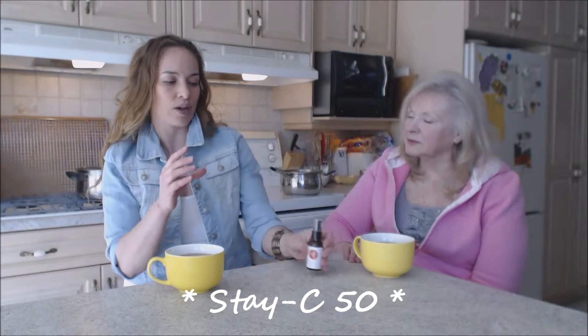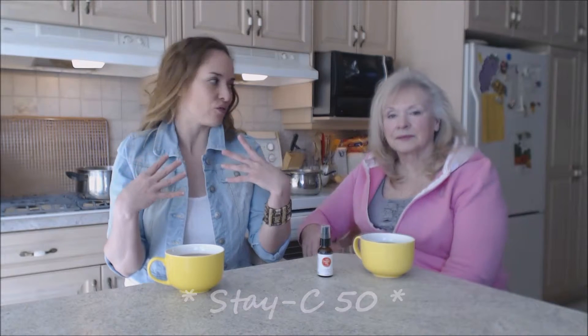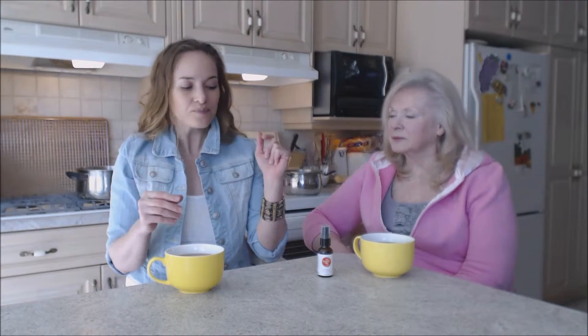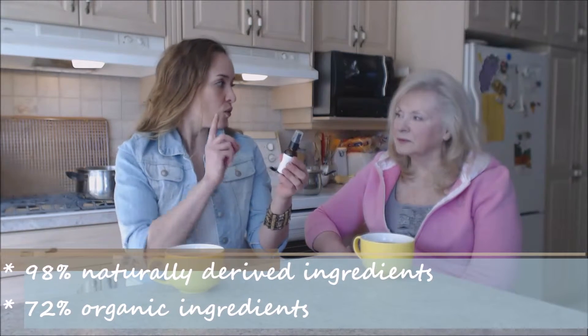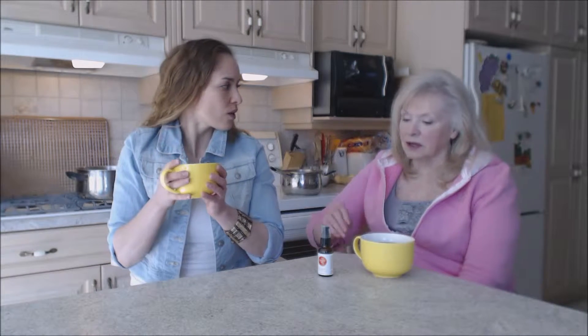It's a stabilized form of vitamin C called StayC50. What that does is it transports the vitamin C onto and into your face, underneath your skin, and keeps it from oxidizing in the air. It's a special kind of vitamin C. The formula is 98% naturally derived ingredients and 72% organic.